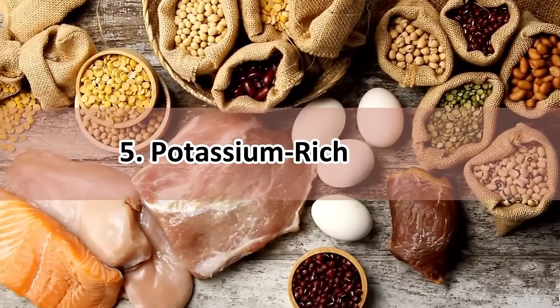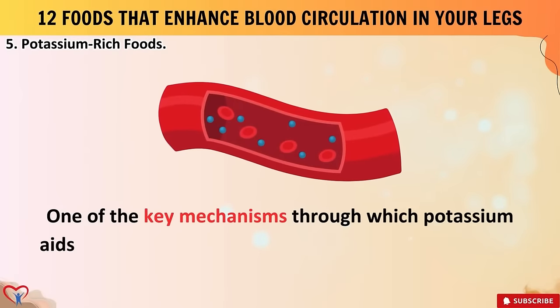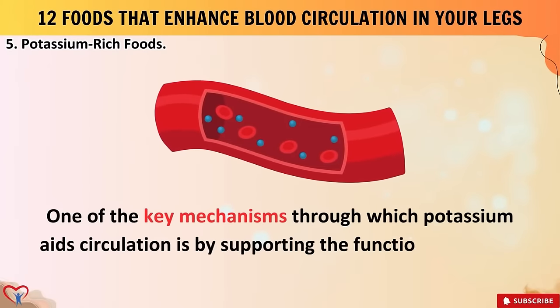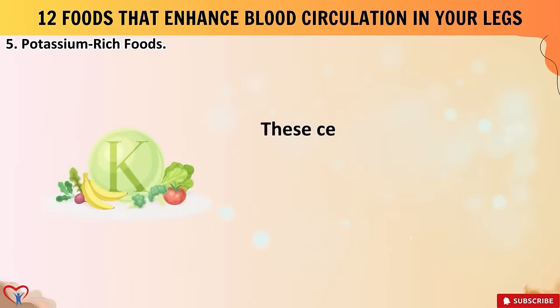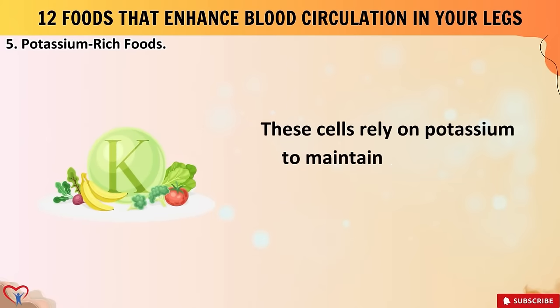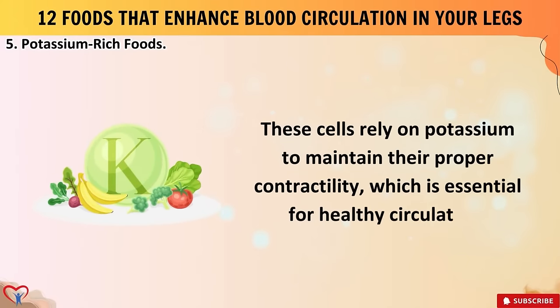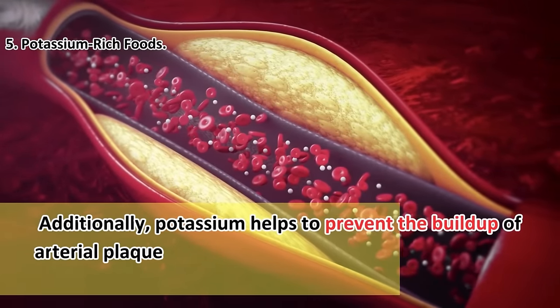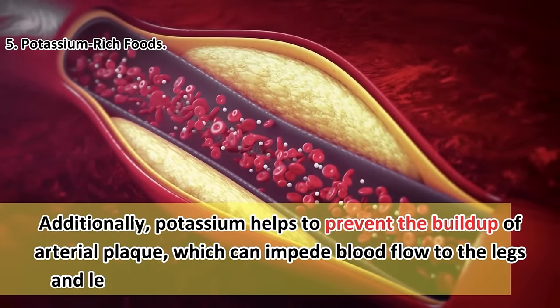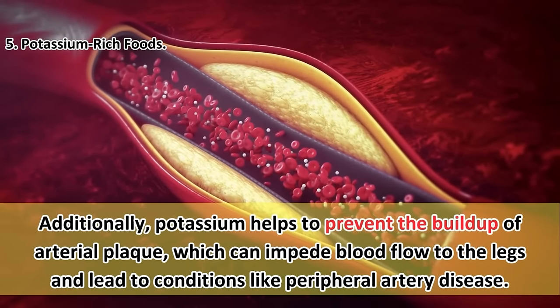Food number five: potassium-rich foods. One of the key mechanisms through which potassium aids circulation is by supporting the function of smooth muscle cells in blood vessel walls. These cells rely on potassium to maintain their proper contractility, which is essential for healthy circulation. Additionally, potassium helps to prevent the buildup of arterial plaque, which can impede blood flow to the legs and lead to conditions like peripheral artery disease.